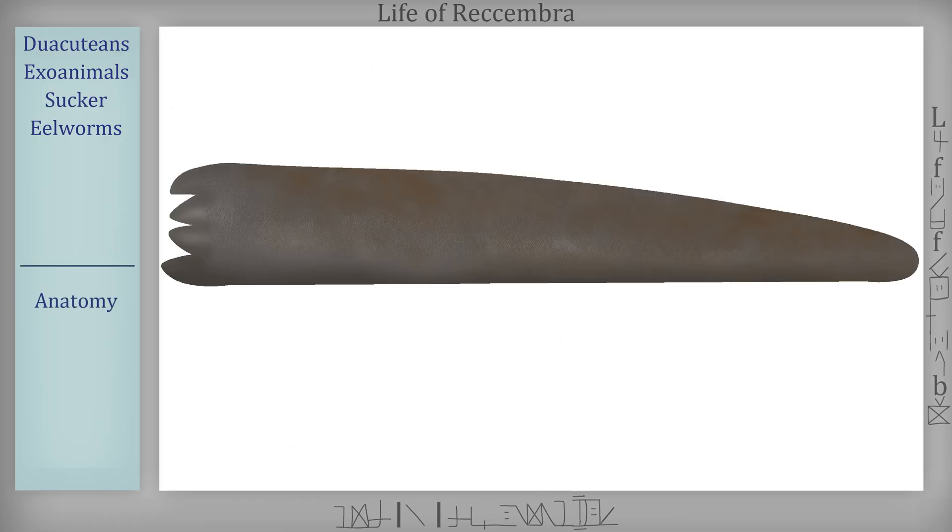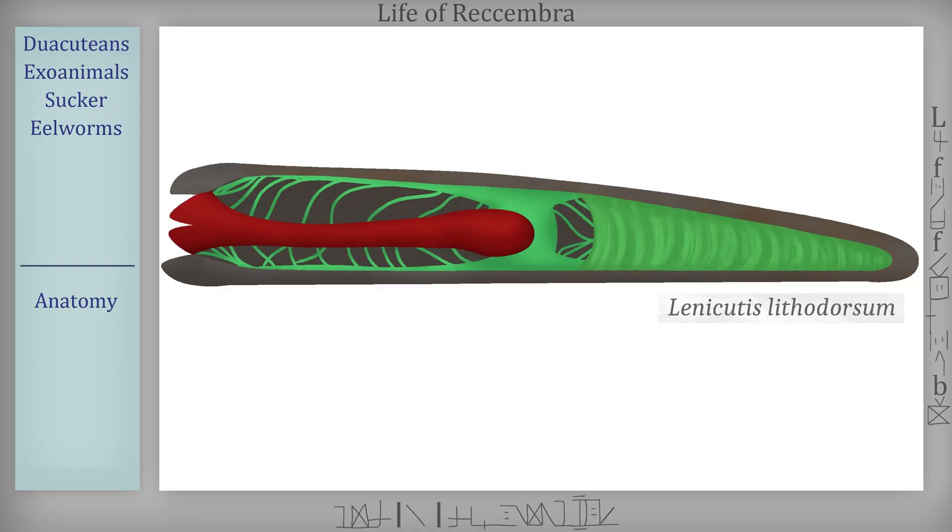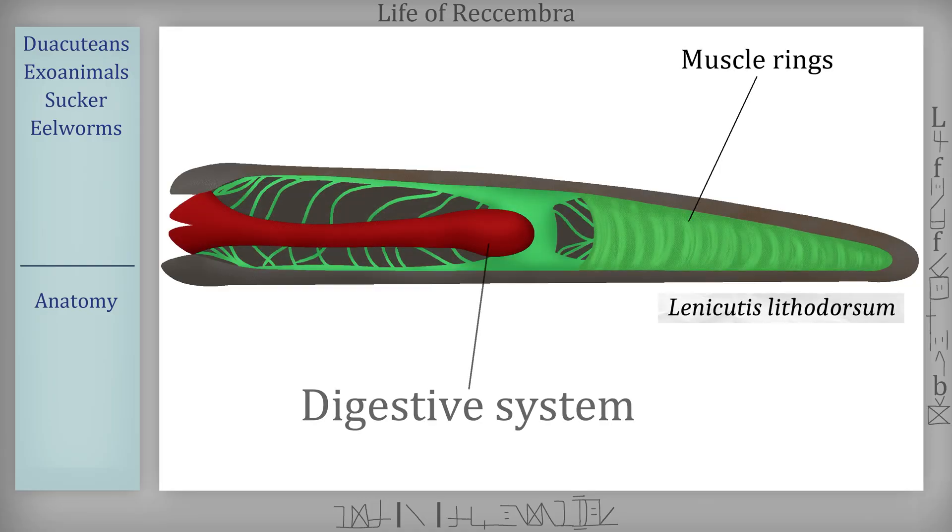Eelworms are among the most basal sucker descendants. They're mostly made up of muscle, with rings of expanding compartments lining their whole bodies. They have a small digestive tube spanning around half of their bodies, and no real stomach nor through gut. Their nervous system is mostly decentralized, but they do have what is starting to become a brain in their middle.